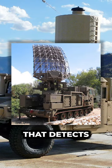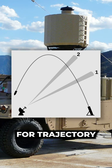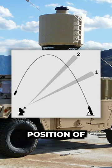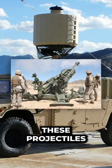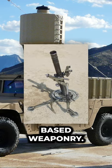A counter-battery radar is a system that detects artillery projectiles during flight, captures their positions for trajectory calculations, and locates the ground position of the weapon that fired it. These projectiles can be fired from howitzers, mortars, or rocket launchers — largely artillery-based weaponry.